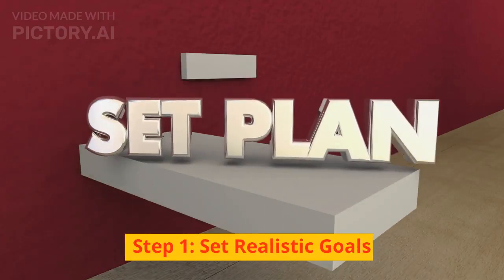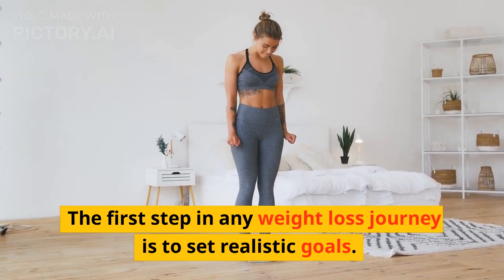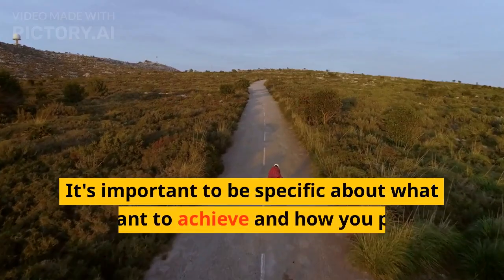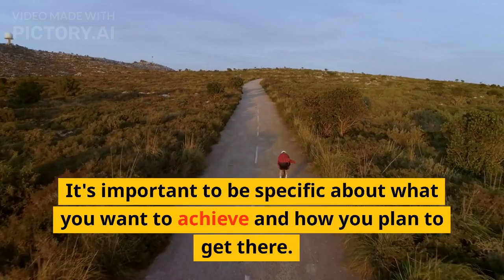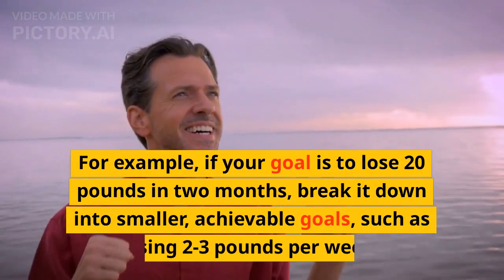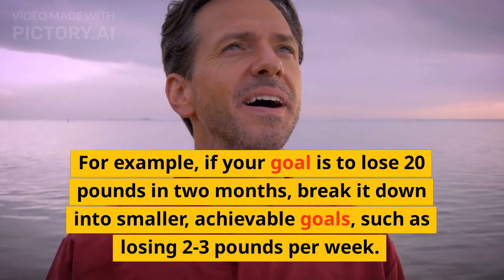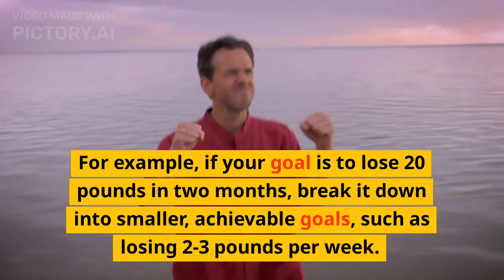Step 1: Set Realistic Goals. The first step in any weight loss journey is to set realistic goals. It's important to be specific about what you want to achieve and how you plan to get there. For example, if your goal is to lose 20 pounds in 2 months, break it down into smaller, achievable goals, such as losing 2-3 pounds per week.